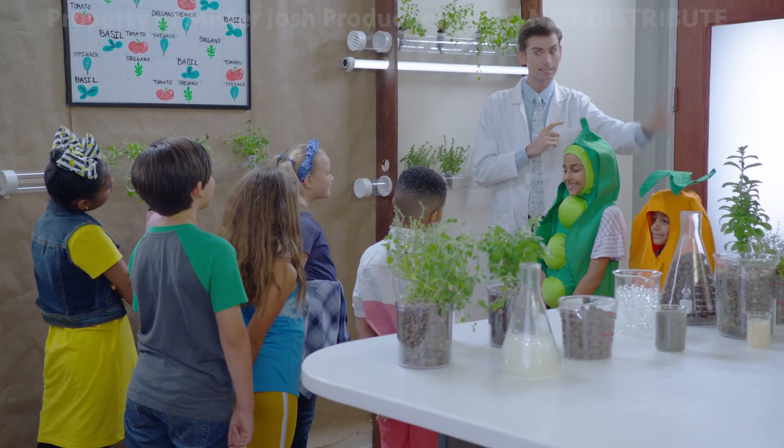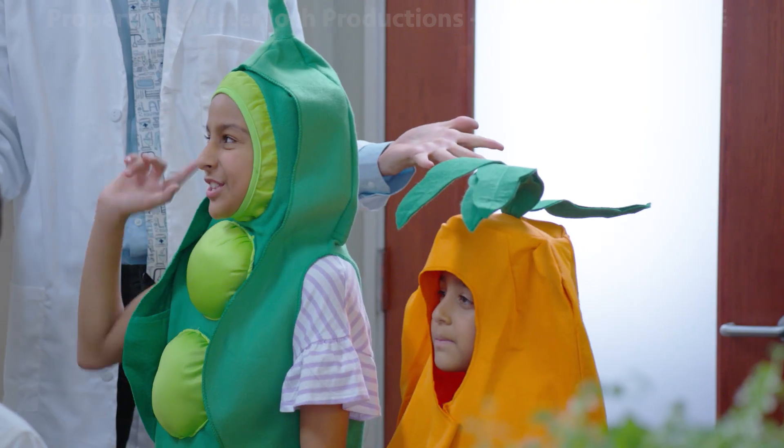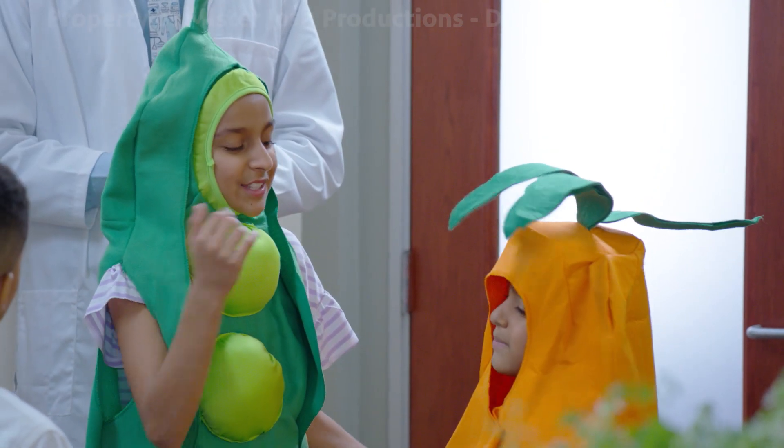Outstanding! You two are a lot smarter than most peas and carrots. Now why don't we show everyone how we grow plants without soil? You got it. Romy, let's do this.